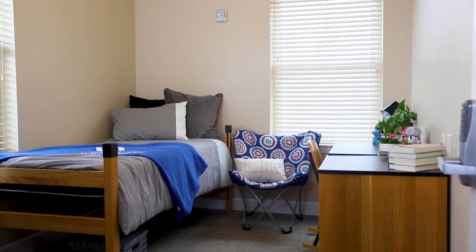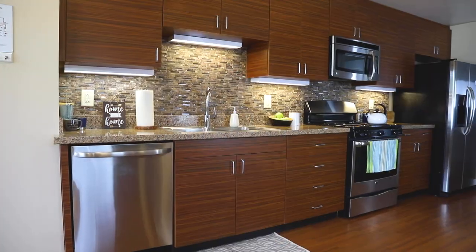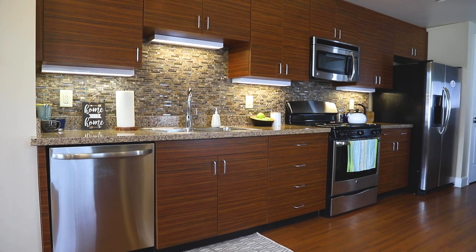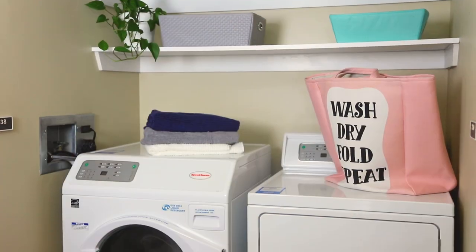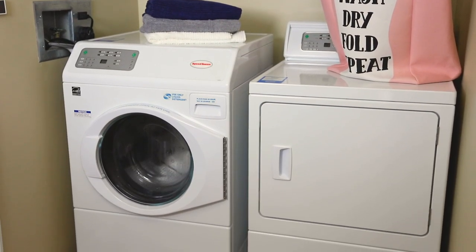Each apartment houses five students, but you still get the privacy of your own bedroom. You can all hang out in the living area or take turns cooking your favorite meal in the full kitchen. And laundry is convenient too — each apartment comes with a washer and dryer, so every day can be laundry day.